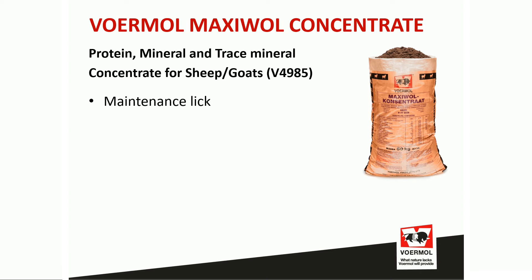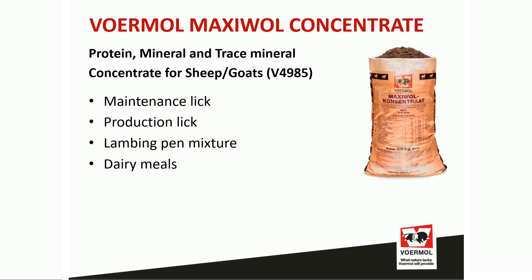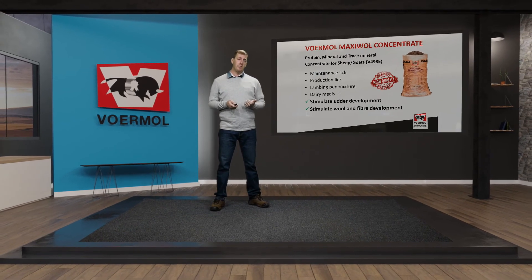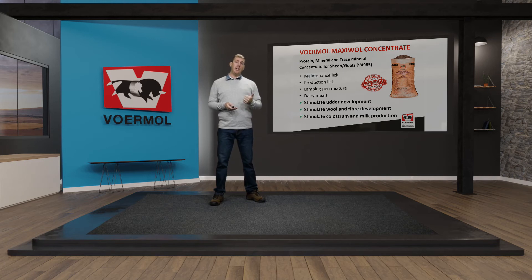Voormel Maxivol concentrate has various uses: a maintenance lick during early gestation, a production lick on various roughage systems — adjusting the energy component relative to the concentrate inclusion based on roughage quality — and complete feeds such as the lambing pen mixture. It can also be used to make several dairy meals, largely due to its high bypass protein composition. Ultimately, it stimulates udder development, wool and fiber development of the lamb before birth, and colostrum and milk production, ensuring healthy, strong lambs and a maximum weaning percentage.